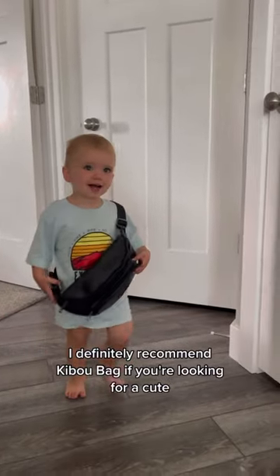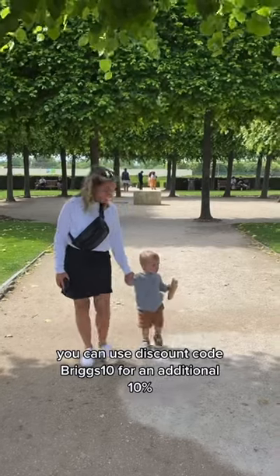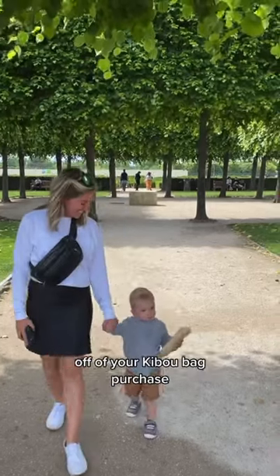I definitely recommend the Kibu bag if you're looking for a cute and minimalistic diaper bag. If you order from their website, you can use discount code BRICS10 for an additional 10% off of your Kibu.